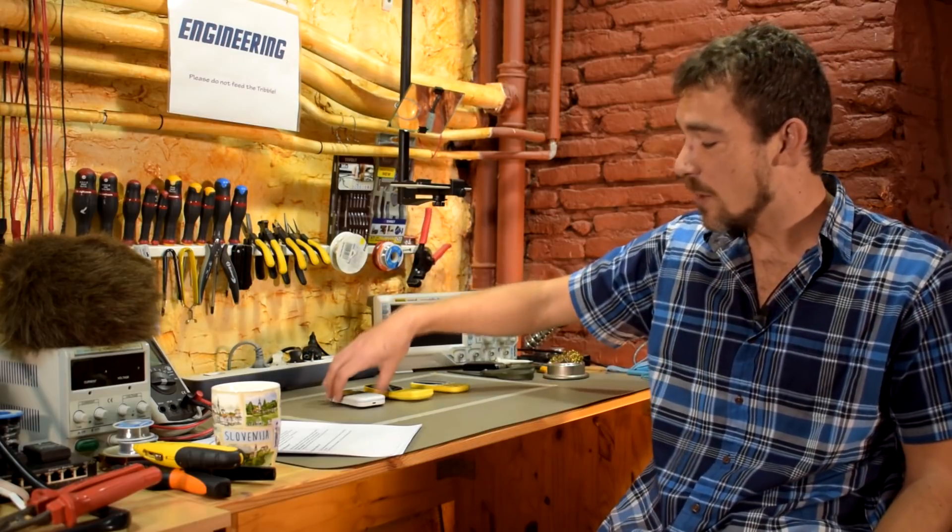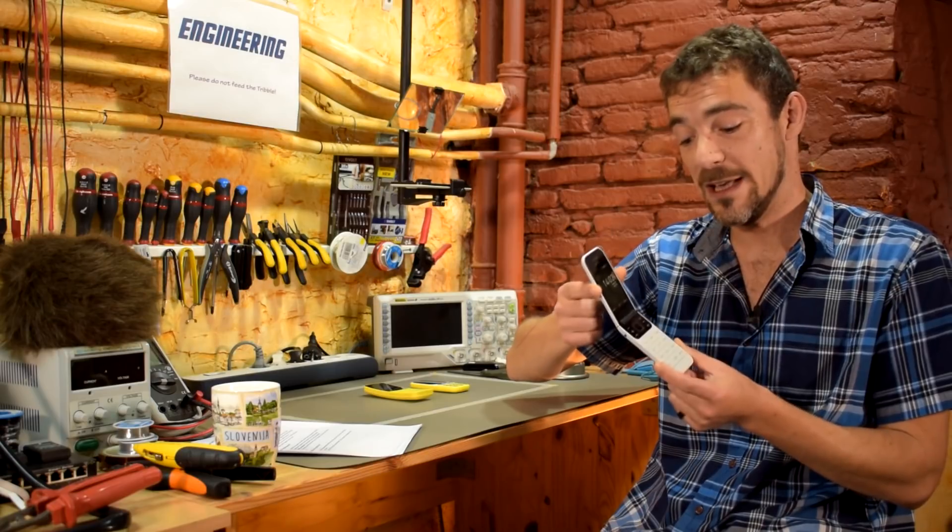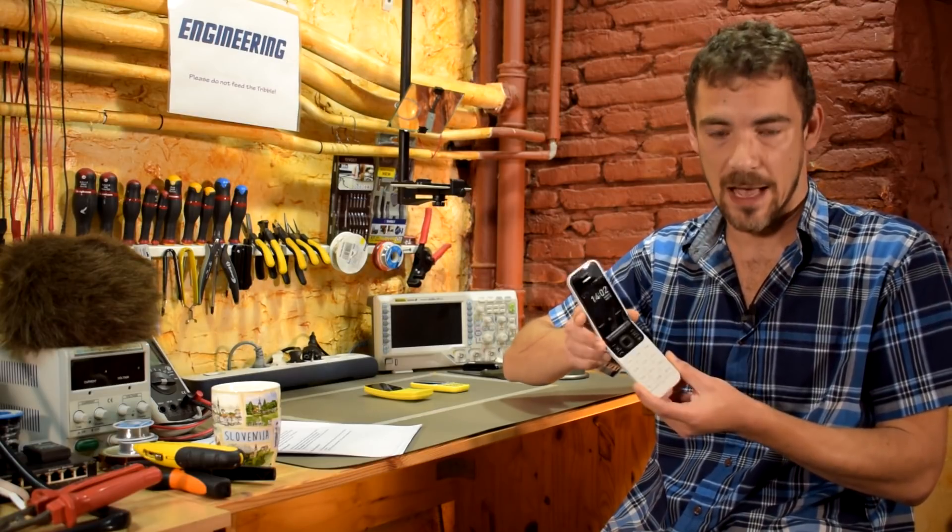Hi and welcome back to Scotty's Tech.info. I'm Scotty with my co-host Cletus the Tribble, who as usual is silent. This video is going to be a bit of a double header. I'm going to be doing a quick review of the Nokia 2720 Flip 4G, which is a 4G dumb phone that runs KaiOS.